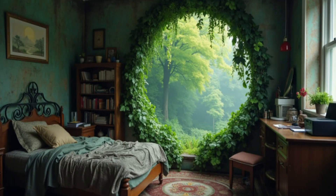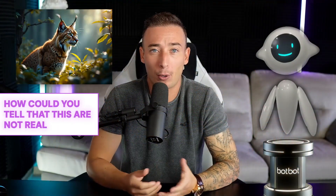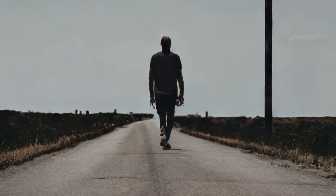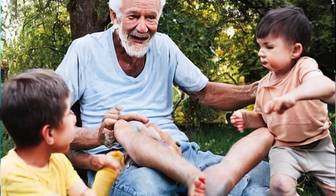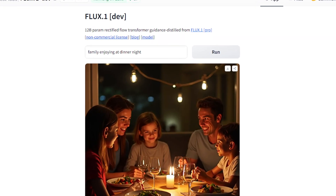Images created by Flux are confusing everyone on the internet. Just look at these — how could you tell that these are not real? There is no way these images are AI. AI hands are almost always weird looking with extra fingers, but not with Flux. This new AI is probably the best when it comes to people and anatomy, so you don't have to worry about wonky AI hands ever again.